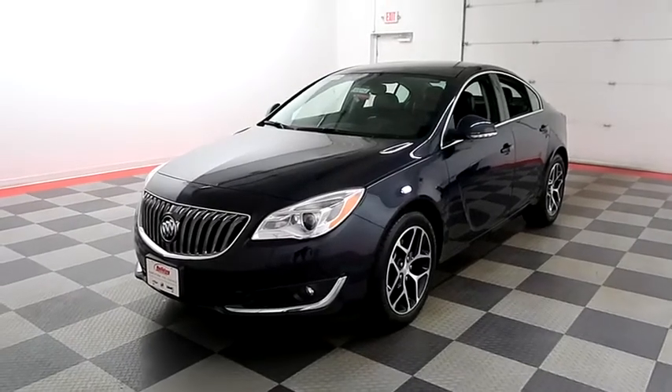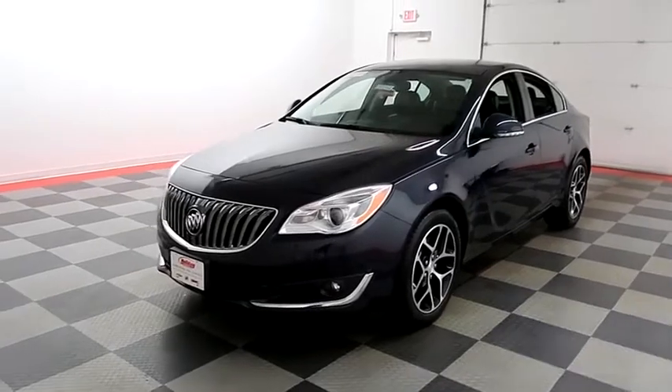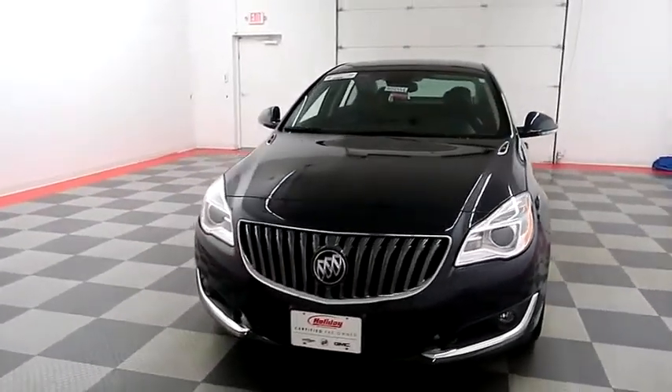Hi, I'm Andy with Holiday Automotive. Today we're gonna take a look at a 2017 Buick Regal. Stock number is 18B135A.